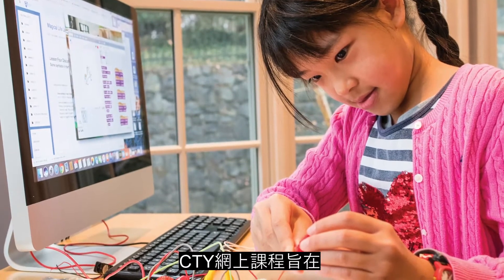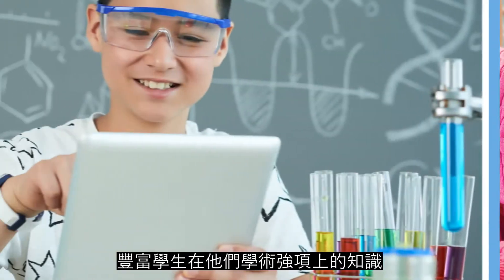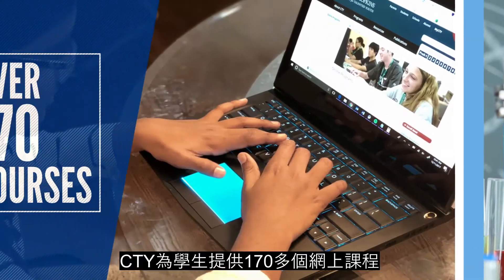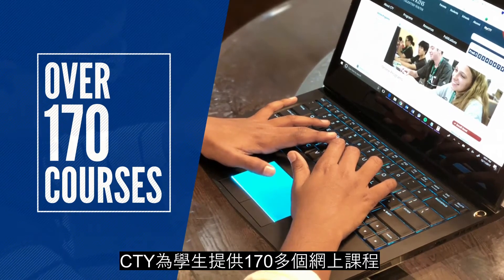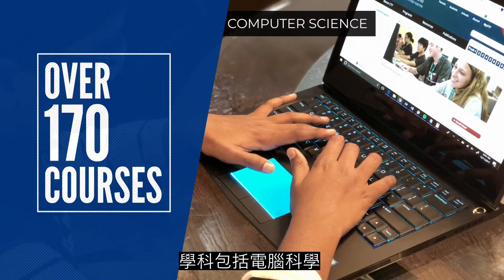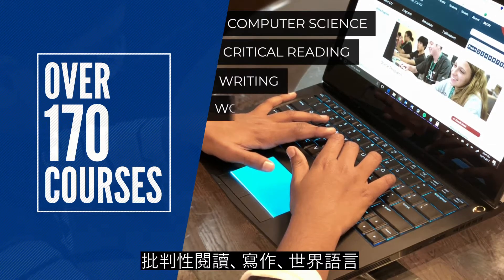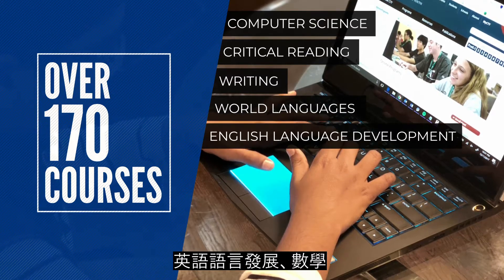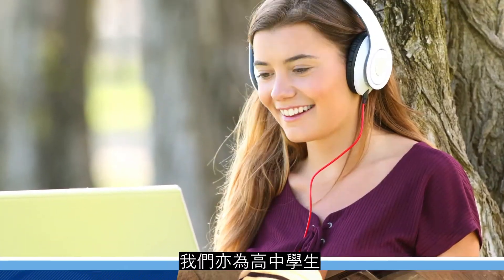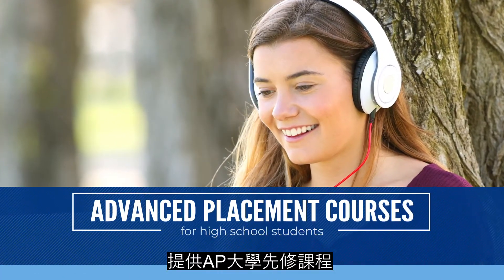CTY's online courses are designed to enrich and accelerate students in areas where they show the strongest abilities. CTY online programs has 170 plus courses in subject areas including computer science, critical reading, writing, world languages, English language development, mathematics, science, and engineering. We even offer advanced placement courses for high school students.